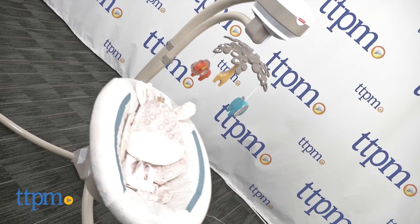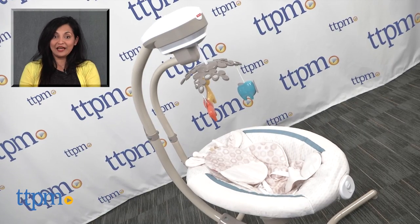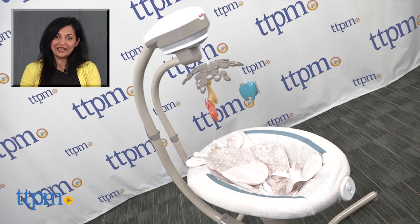This is for use with babies from birth up to 25 pounds, or when baby tries to climb out of the swing. This is made by Fisher-Price. For more information including where to buy and current pricing, come find us at TTPM, and make sure to subscribe to our YouTube channel for more reviews every day.